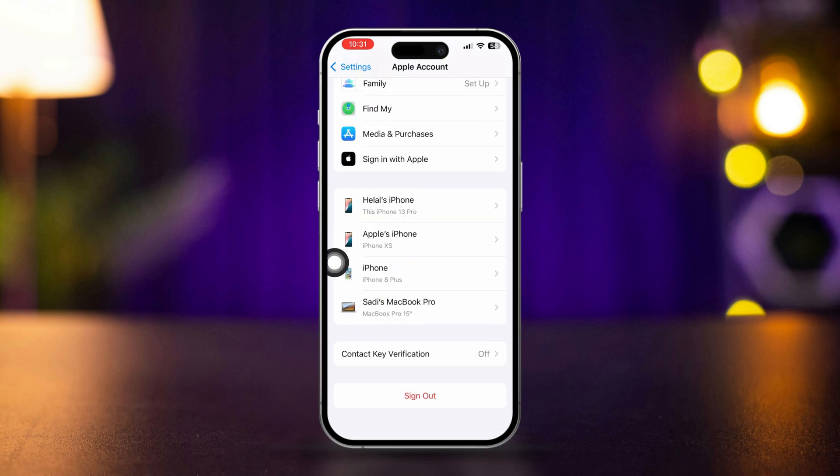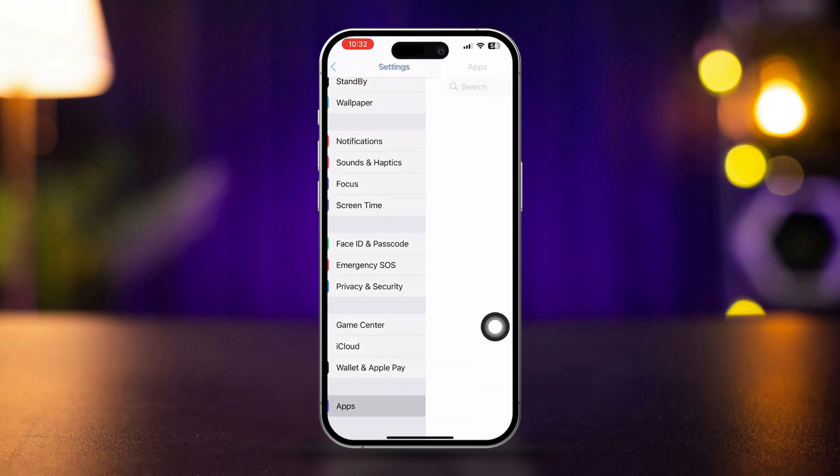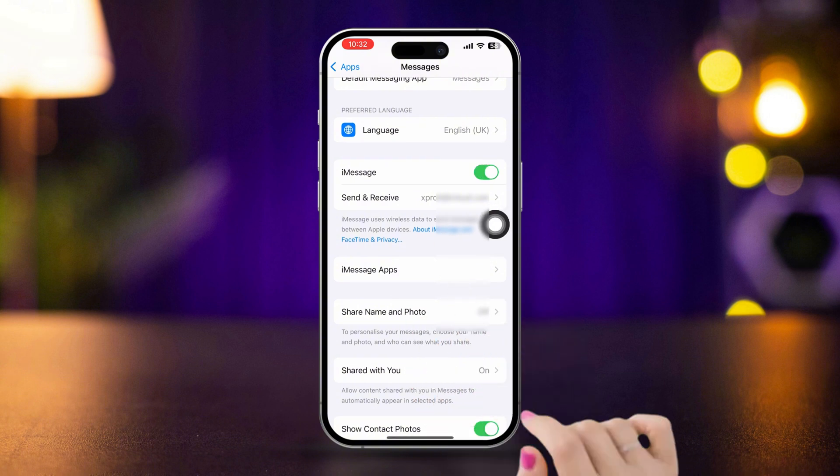Solution 2: Enable iMessage. Go to Settings, scroll down, tap Apps, scroll down and tap Messages. Make sure iMessage is turned on.